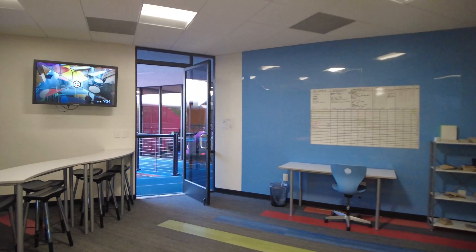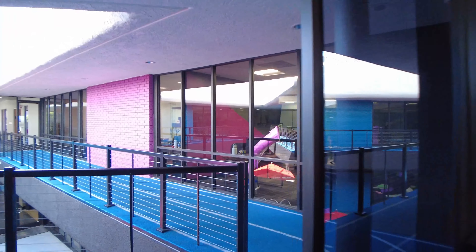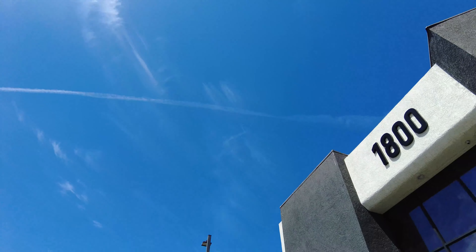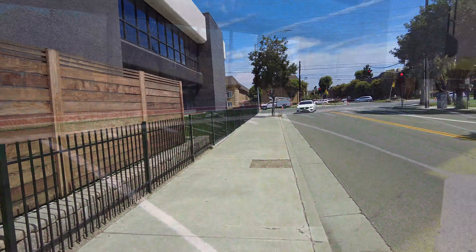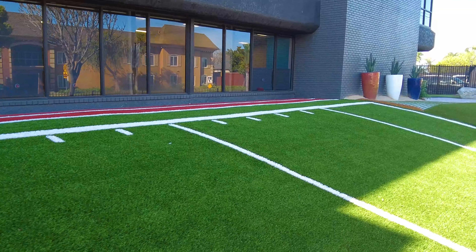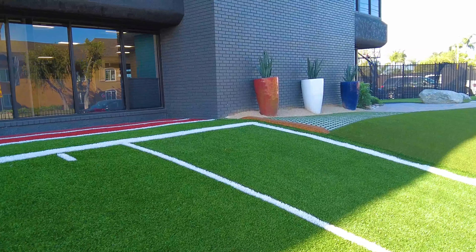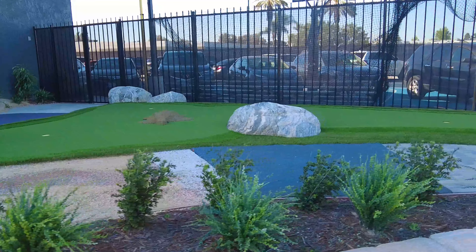Rearrange everything to your exact needs — our casa es su casa! Outside the campus, there's a barbecue patio behind our gabion and natural wood walls. For some team building, toss some footballs on our sports turf, or for more energetic workshops, utilize our outdoor spaces for yoga or maybe even a putt-putt tournament.